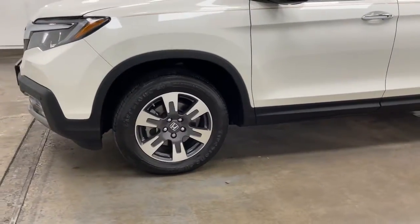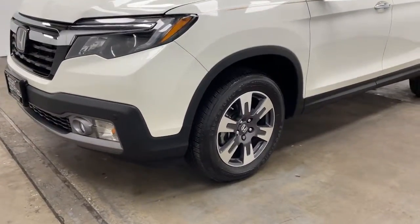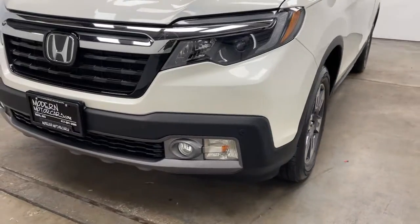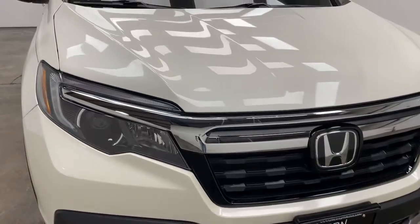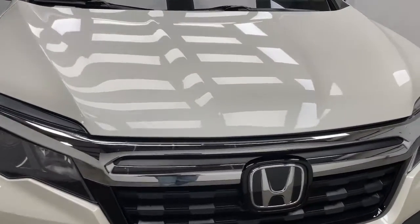The process finishes with an extensive detail. Only then will we give you a fair market price with no hidden fees. Learn more and view our inventory at modernmotorcars.com.